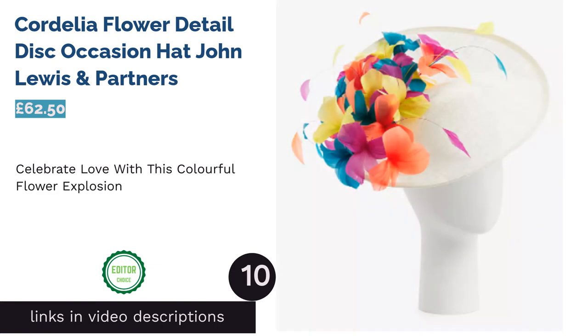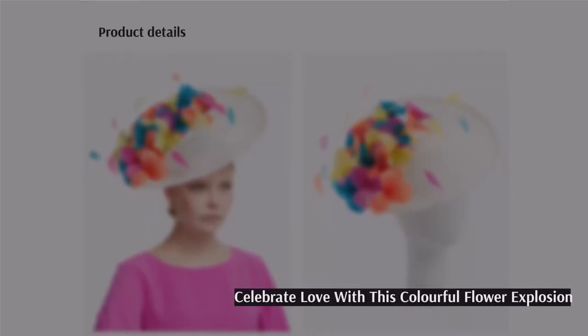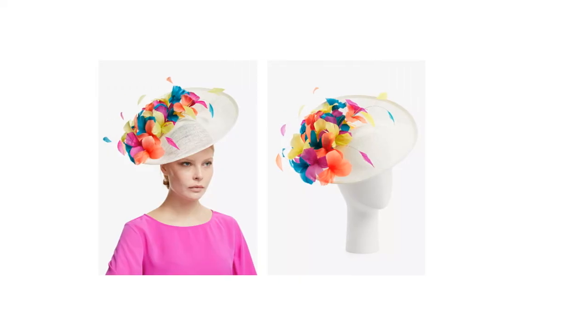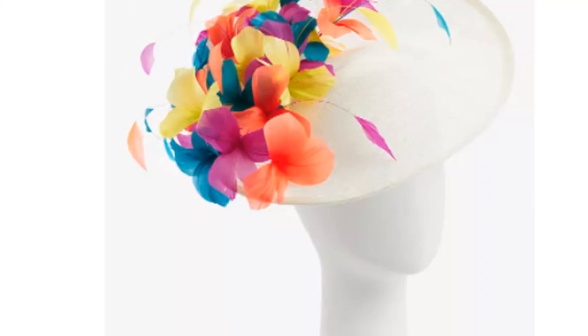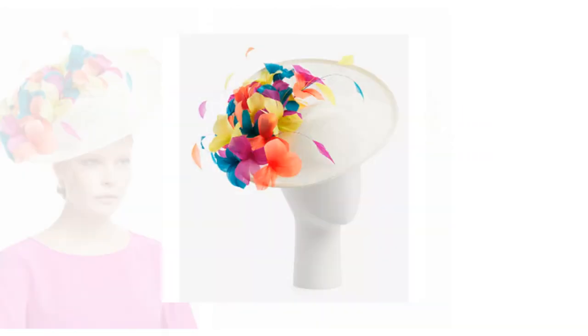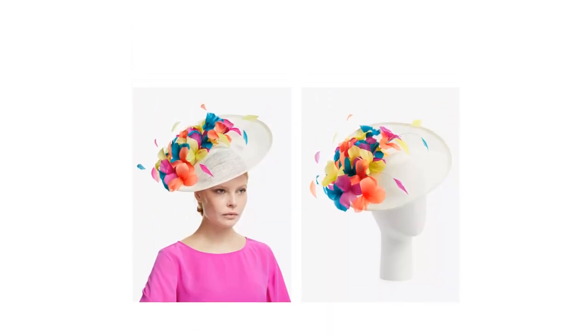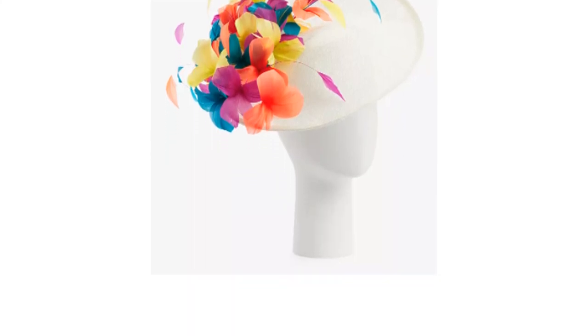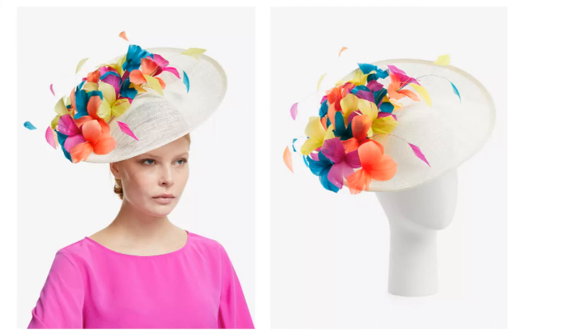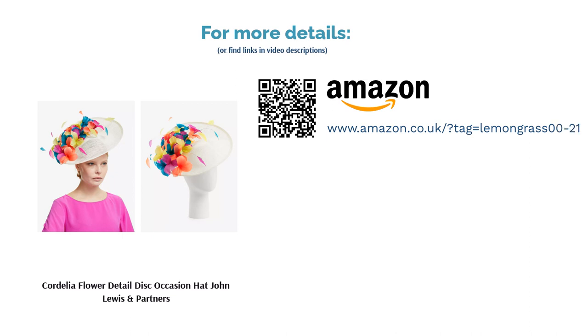The top pick on our list is the Cordelia Flower Detail Disc Occasion Hat from John Lewis & Partners. The uplifting color combination suits many different outfits — from a poetic blue skirt suit to a vibrant chartreuse dress or even a sharp cream jumpsuit. It blends the simplicity and ease of wear of a fascinator with the circular shape of a traditional brimmed hat, and the padded headband makes it an extra comfy option for day-to-night celebrations. The superfine petals and flowers ripple in the breeze, providing a magical sense of movement. The price isn't gasp-inducing, and the timeless selection of shades makes it a brilliant buy you'll wear for years.